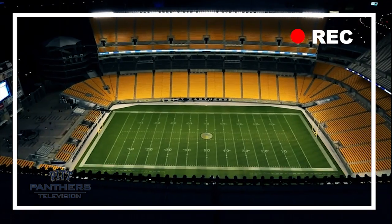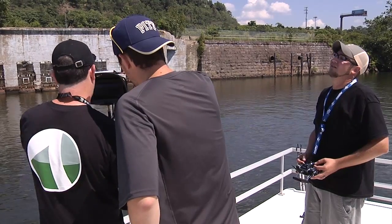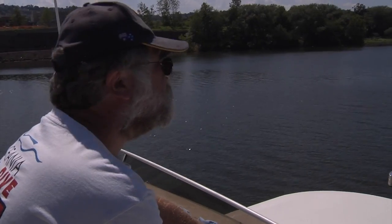His biggest challenge was probably landing on the boat. Mine was just making sure everything was lined up and in sight. There was a lot of coordination between Andy and myself and the director and the boat driver to make sure that the boat was stopping at the right time so we had room to land in this very small space.